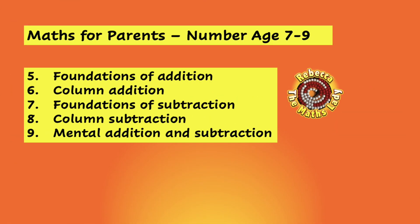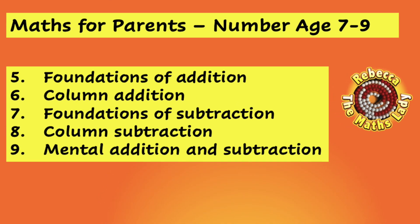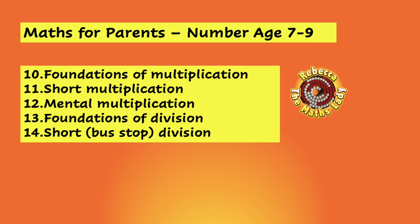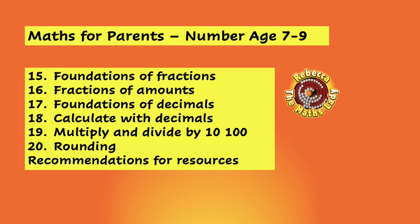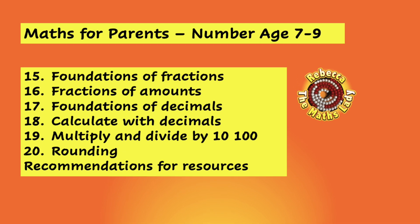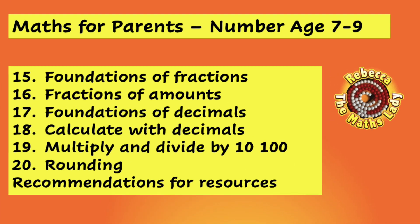The next group of five videos explain all about addition and subtraction. The five videos after that cover multiplication and division in detail, and the final six videos cover fractions and decimals, multiplication and division by ten and a hundred, and rounding.